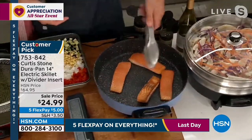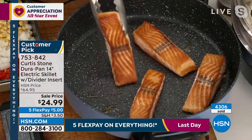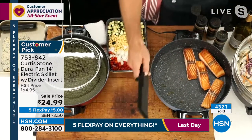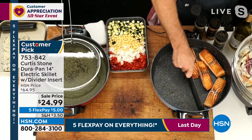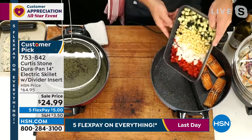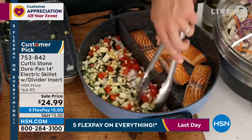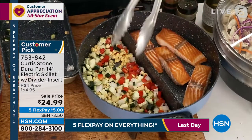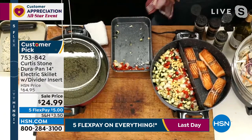I put my salmon in here. I'll show you how you use the divider. Let's say you don't want to mix the flavors of the salmon with the vegetables you're going to cook. This has a silicone gasket on the bottom — it's a removable divider, which is really important because sometimes you want to use the whole thing. Now I go in here and I'm cooking my veg right next door. That silicone will stop any liquids from going underneath, so you can kind of turn that one pan into two.